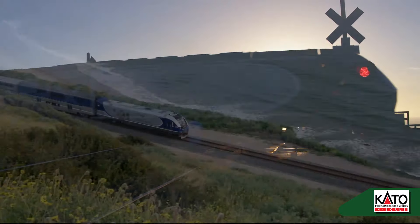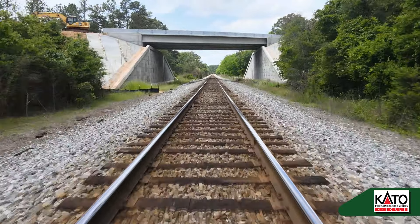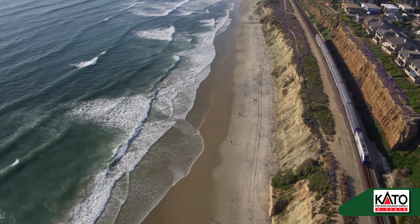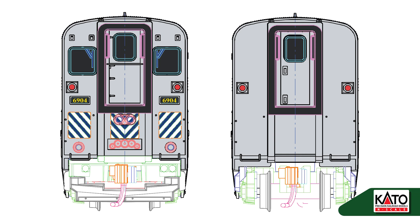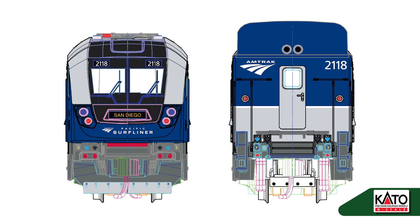Some of the model features include body-mounted magnetic knuckle couplers, directional gold and white LED headlights with pre-printed number boards, a powerful five-pole motor with all-wheel electrical pickup and blackened wheels, DC-friendly construction with a pre-built housing space in the fuel tank, swappable headlight and tail light options in the bi-level cab coach, FL-12 decoder compatibility for enhanced DCC control, and DCC-friendly rolling stock compatible with FR-11 and interior lighting kits with LED.